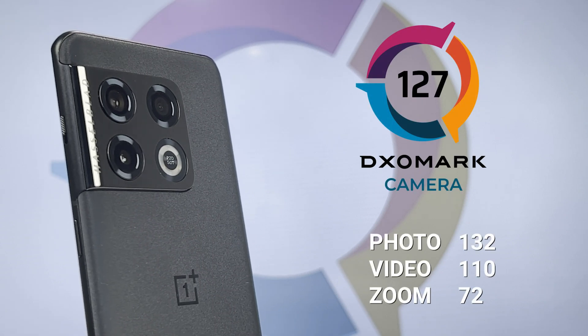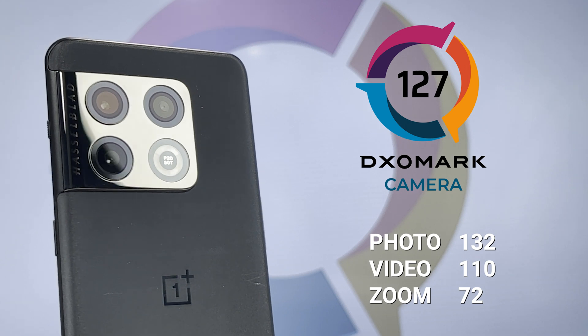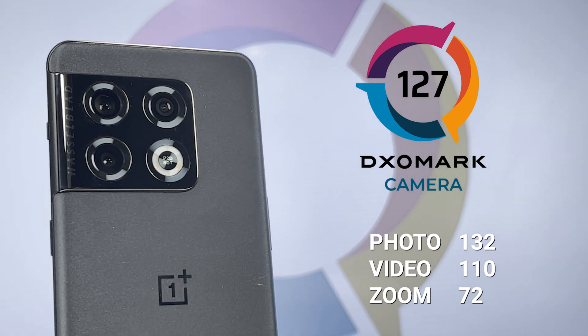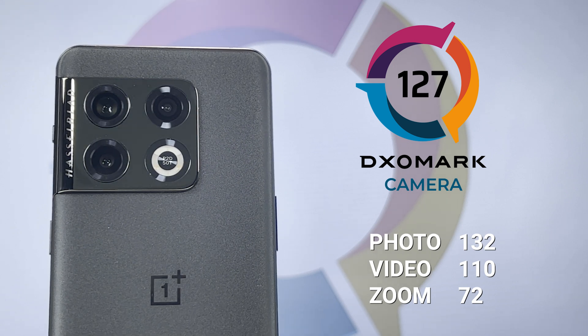First up, camera. Let's start with the OnePlus 10 Pro. The OnePlus 10 Pro scores a total of 127 in camera, 132 in photo, 110 in video, and 72 in zoom. Our zoom score is what we found to be the pro of the 10 Pro, particularly in telephoto.